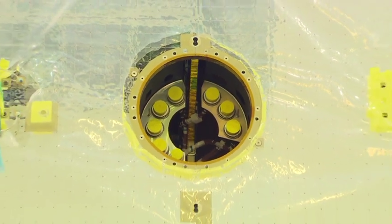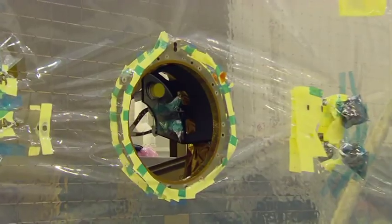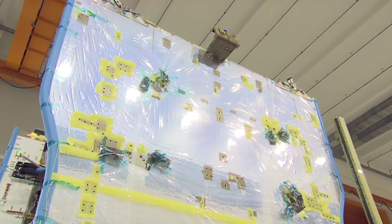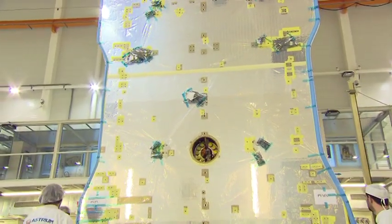The outer skin of the satellite is also highly complex. It is here that the solar panels will later be attached. For optimum effectiveness, they always turn towards the sun. Because of the great heat this entails, the outer skin will be protected by thousands of tiny reflectors, which are still unpacked. They will prevent the sun's heat from penetrating the satellite.